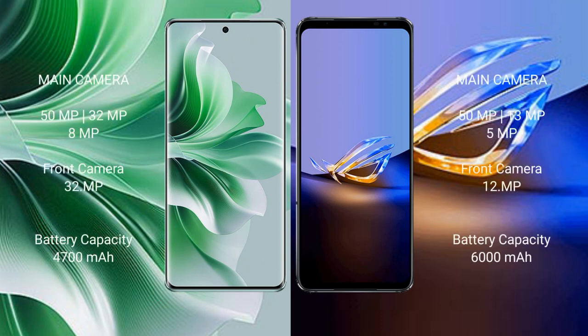Oppo Reno 11 Pro features a rear triple camera setup of 50MP plus 32MP plus 8MP, and a 32MP front camera. Asus ROG Phone 6D Ultimate features a rear triple camera setup of 50MP plus 13MP plus 5MP, and a 12MP front camera.